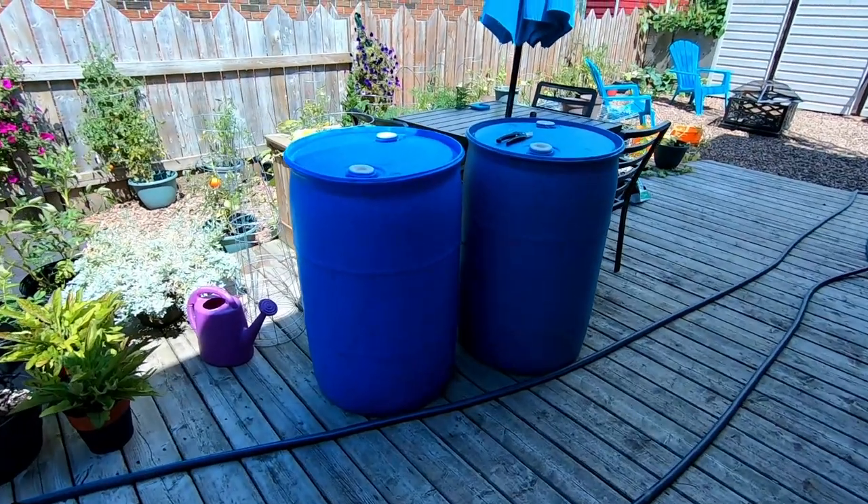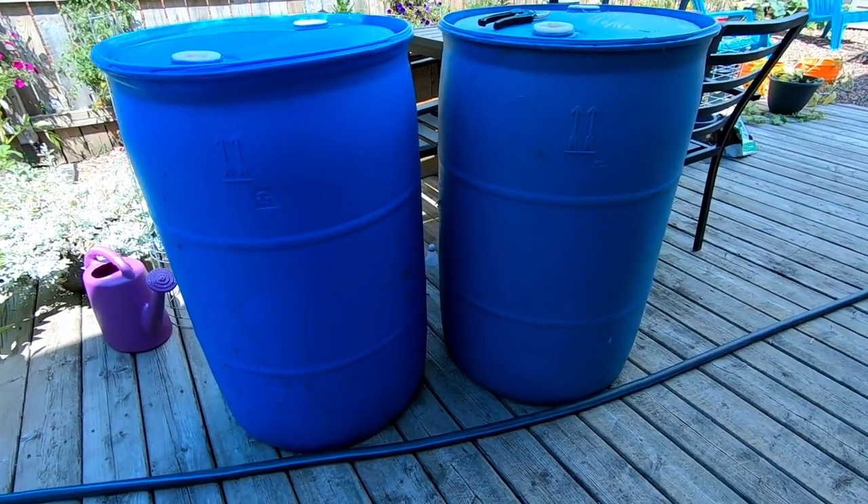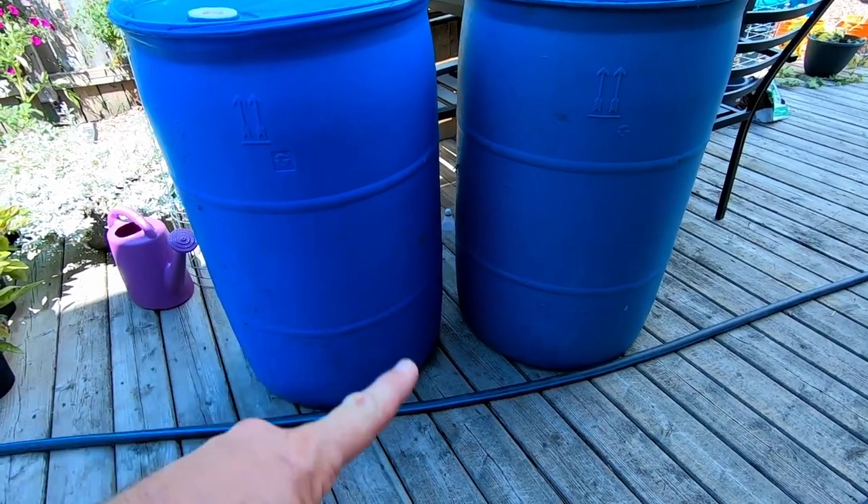These right here are going to be for a future project — our water catchment system. Two water-safe barrels that we're going to hook together and put in the back alongside the shelf, after I get an eave trough put up to collect the water. That'll be a separate video.